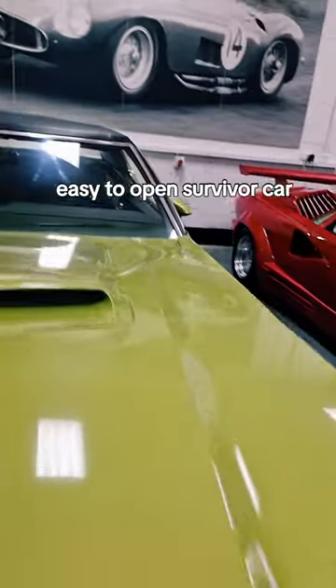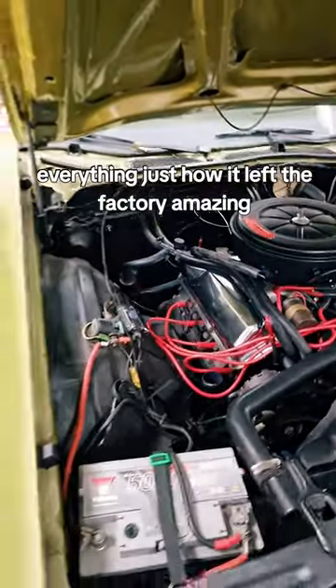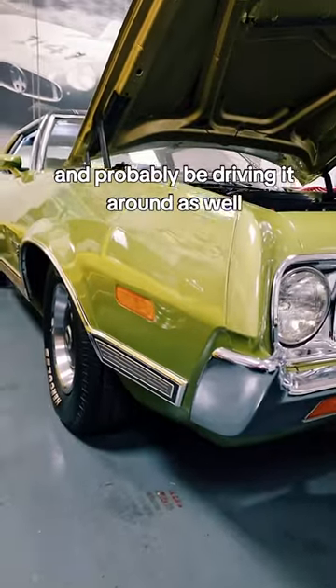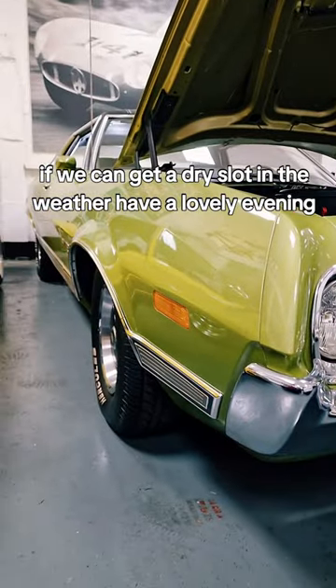Easy to open. Survivor car — everything just how it left the factory. Amazing. So look out for this tomorrow; we will be doing a great post on it, and probably driving it around as well if we can get a dry slot in the weather. Have a lovely evening.